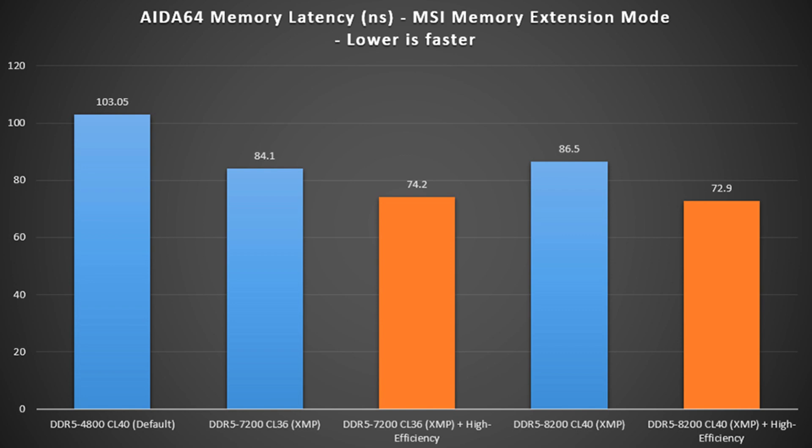Moving on to gaming performance, MSI tested both DDR5-7200 and DDR5-8200 memory with NVIDIA's GeForce RTX 4090 GPU on board. By using both XMP and high-efficiency mode, MSI was able to witness a 6% to 14% increase in 1080p gaming performance across titles such as Black Myth: Wukong and Red Dead Redemption 2. However, in some instances with DDR5-7200 memory and XMP plus high-efficiency mode, the performance gains reached up to 21% compared to default settings.